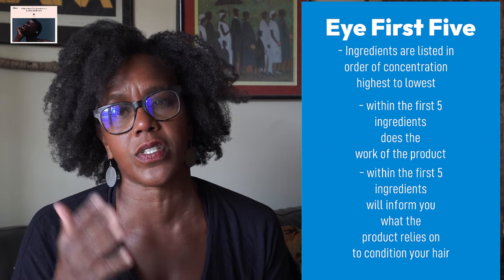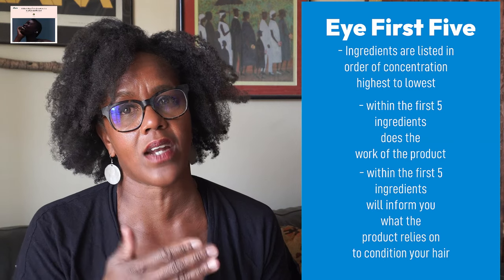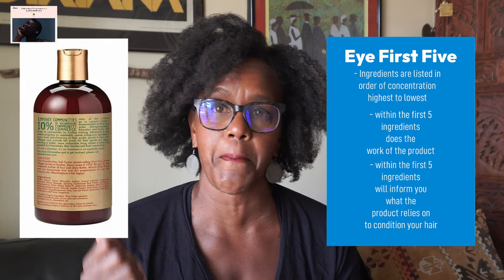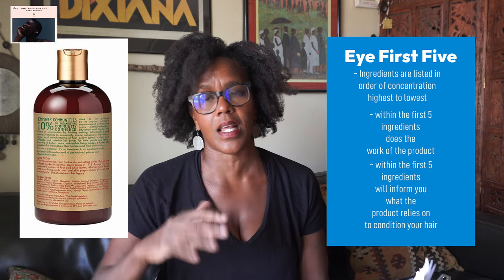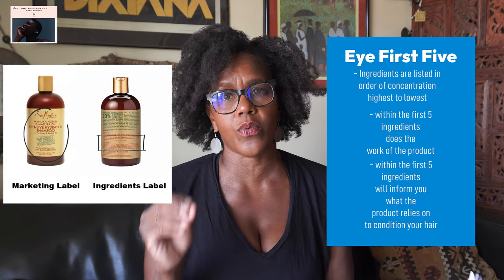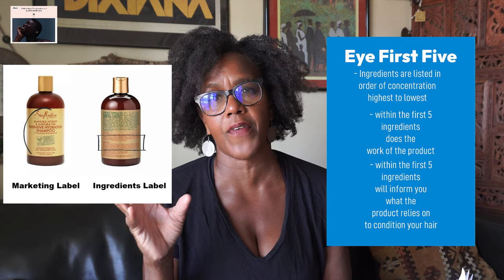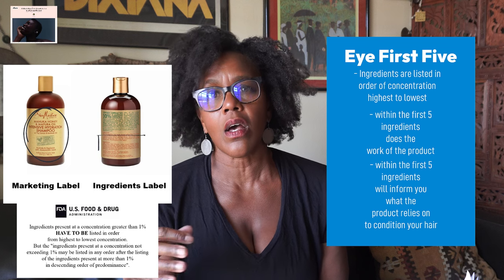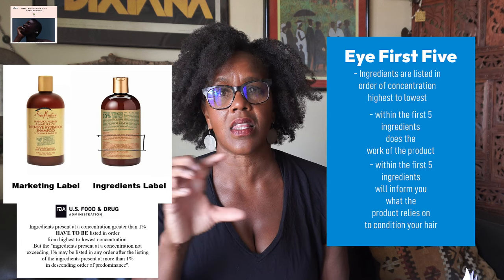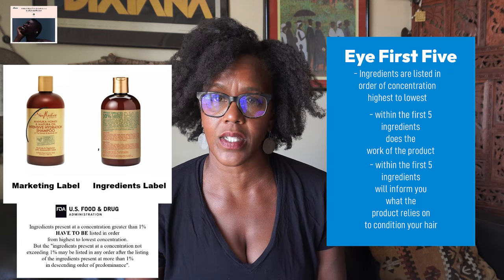When it comes to deciding whether I want to buy a product, my rule is to look at the first five ingredients. You won't find those on the front label — they're on the back where the ingredients label is listed. The ingredients label must comply with the FDA's rules that ingredients be listed in order of concentration from highest to lowest.